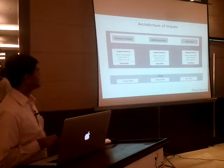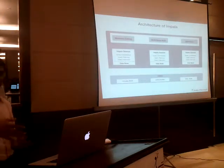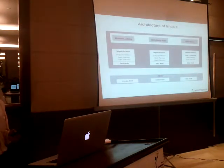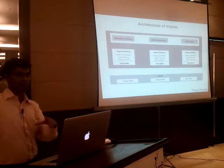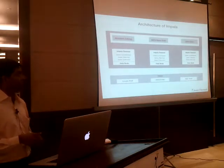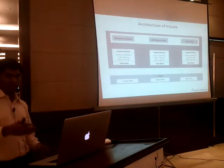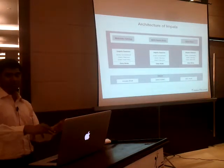There is another interesting component called the state store. The state store will eventually probably become a full-fledged scheduler, but at this point its primary responsibility is to keep track of how many machines are healthy and running at any point in time for the purpose of running queries. The name node already provides information on where data blocks are and which data nodes are running. But for a particular query, only a subset of the whole cluster will be responsible. The state store offers real-time information on which of the candidate nodes running Impala daemons are actually healthy.